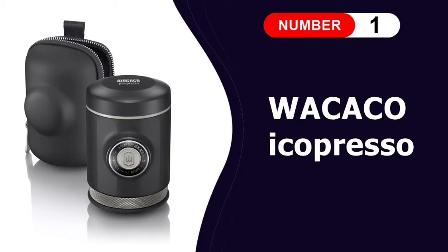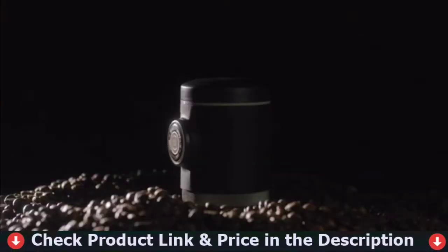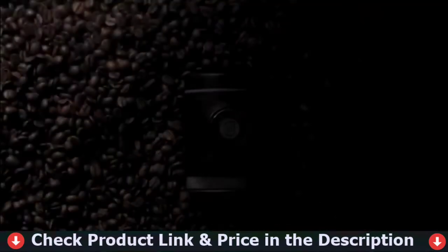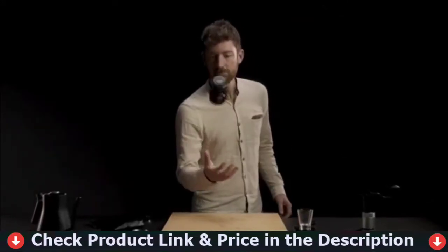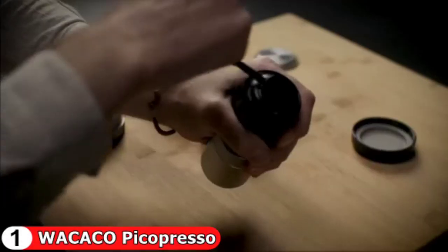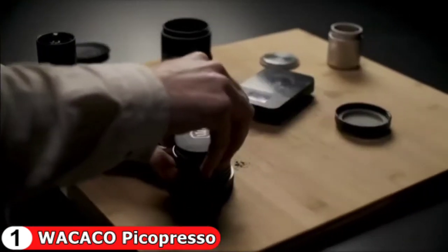Number 1 in our list is the Wacaco Picopresso Espresso Maker. The Wacaco Picopresso Portable Espresso Maker is an excellent choice for espresso enthusiasts on the go. The Picopresso produces creamy shots with dense flavors and stunning aromas thanks to its ability to use an ultra-fine coffee grind. The Picopresso is also the smallest and most professional-oriented compact espresso machine on our list. This small size makes it an excellent choice for those who want cafe-quality espresso without taking up too much carry-on space.